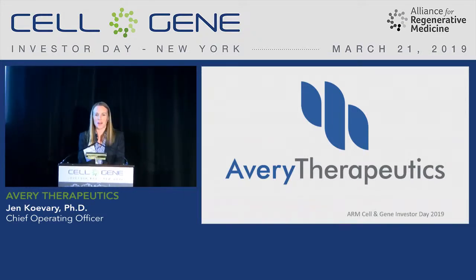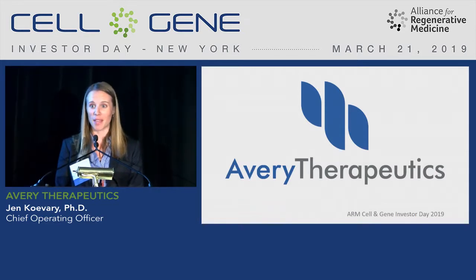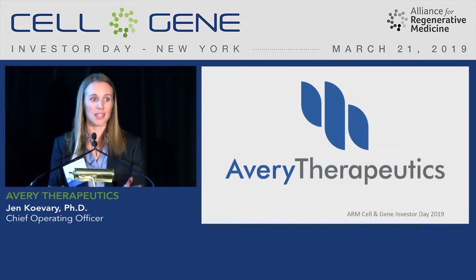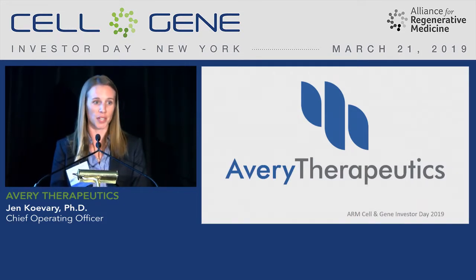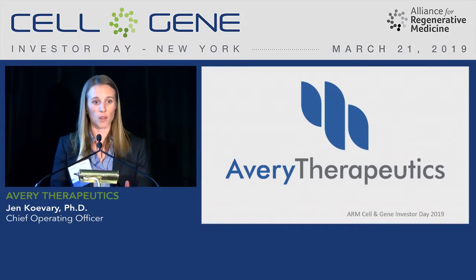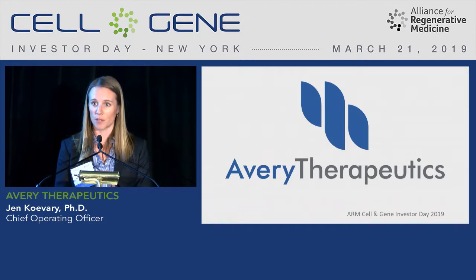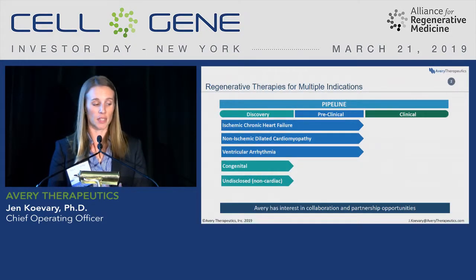Thank you Steve for the introduction and thank you all for being here. I'm really excited to tell you about the progress that we've made over the past year, which has been substantial in our preclinical data and our manufacturing work. For those of you that are not familiar with Avery Therapeutics, we're focused on tissue engineering approaches to regenerative medicine and we're starting in the cardiac space.